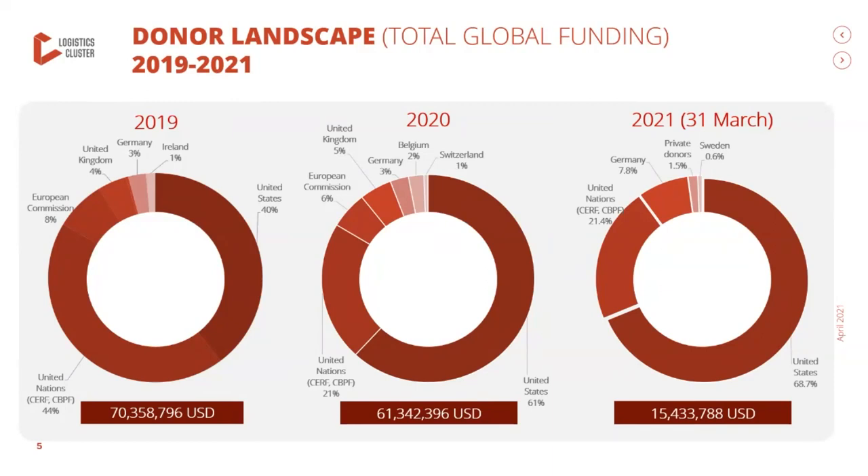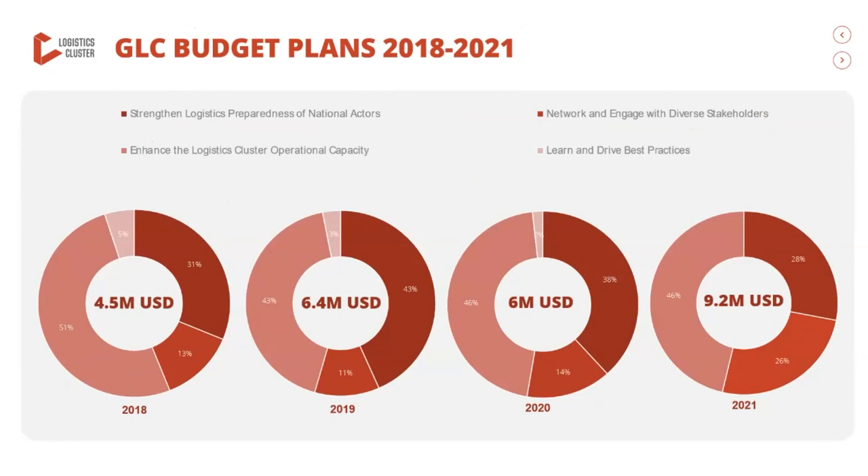We now turn our attention to the financial status of some of the global activities and initiatives of the logistics cluster. As mentioned last time, we see an increased appetite and interest from logistics cluster partners in those activities and initiatives that benefit the whole community, impacting all operations and benefiting all partners regardless of which country they are operating in. These include projects many of you will be familiar with, such as the preparedness project, capacity strengthening, LCA updates, work on the logistics operational guides, and the environmental sustainability project.